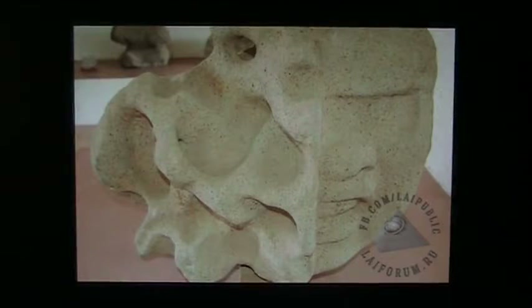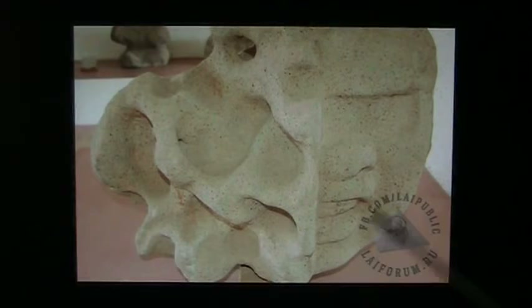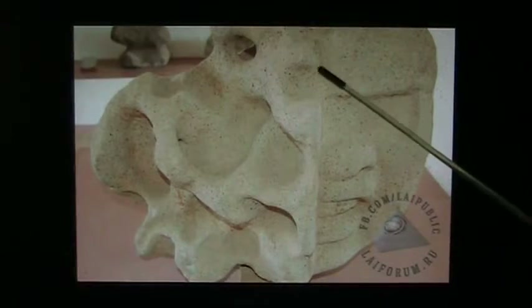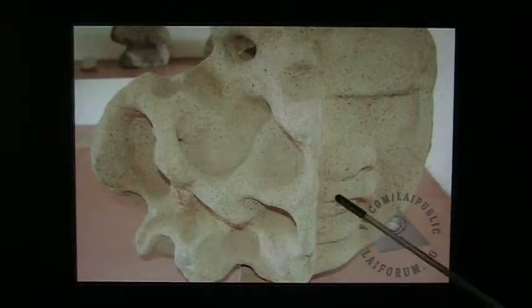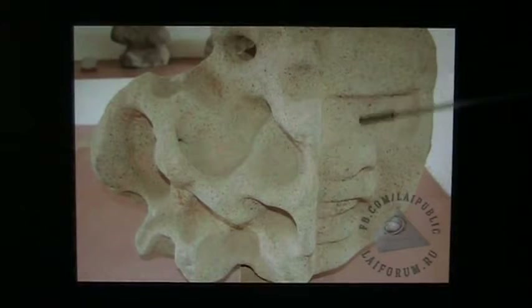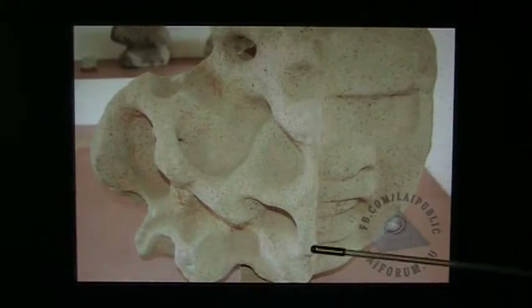I've been taking a lot of heat for the things I'm saying about this particular head. If you look at this very carefully, you can see there's a distinct line here, and that was obviously from a mold of some sort — that was the dividing line.